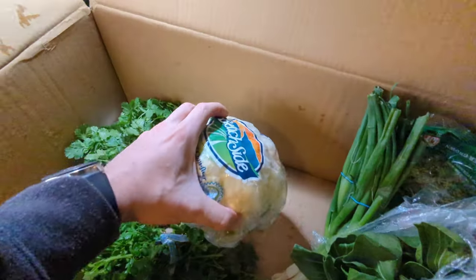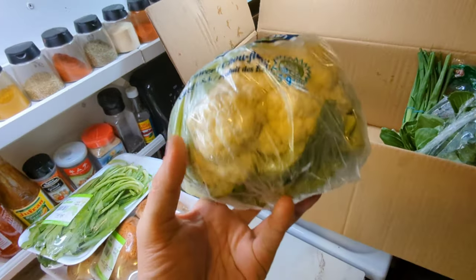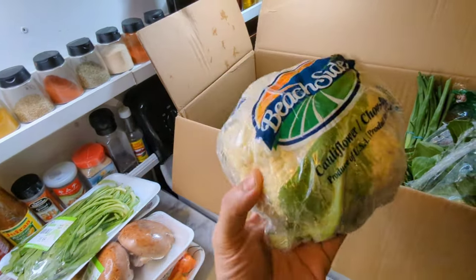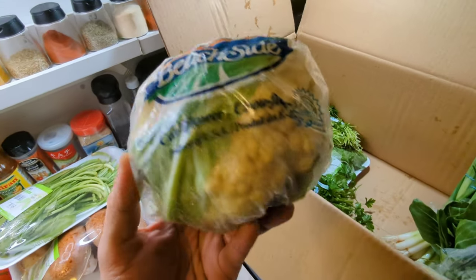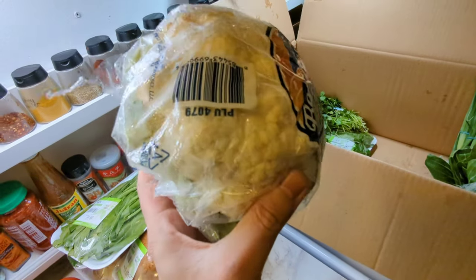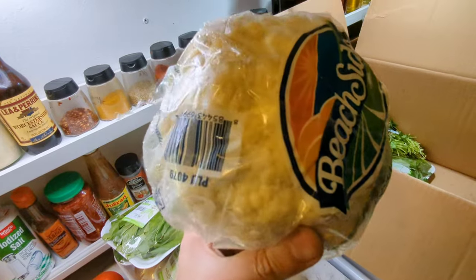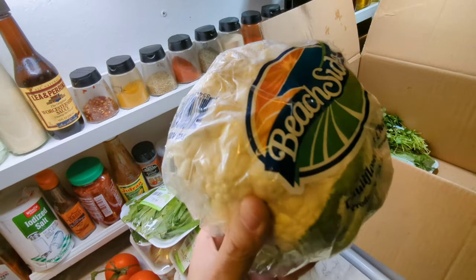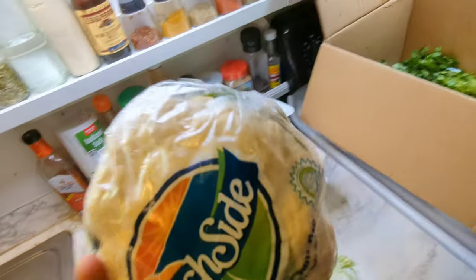Next up we've got the cauliflower here. Cauliflower is delicious and very healthy. You can make a kind of buffalo wings out of them because they have a consistency like chicken bites when you fry and bread them. You can use them in salads or steam it. Love cauliflower.